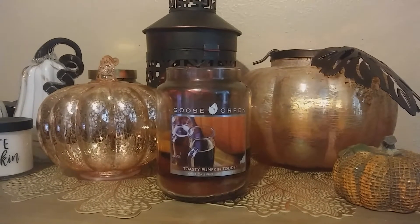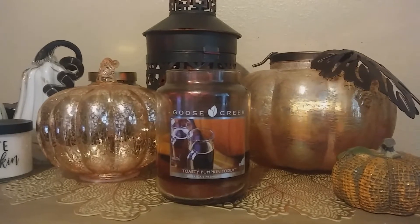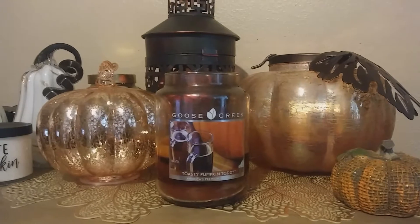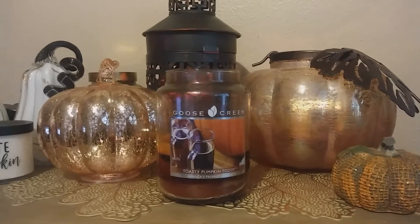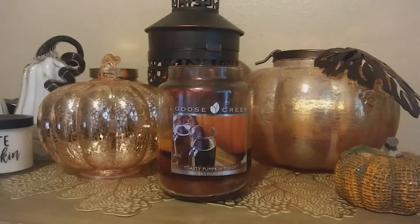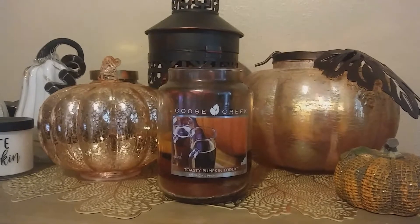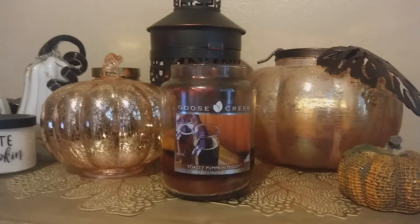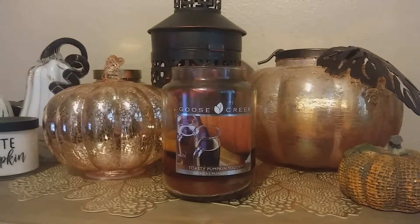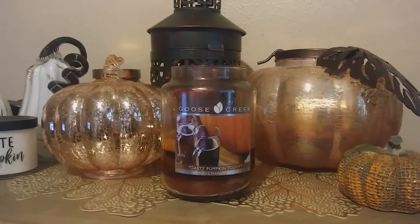It's not comparable to Toasty Hot Toddy — that's a different scent. They both have spice in them, but Toasty Hot Toddy I prefer more actually, just because it doesn't have the overpowering pumpkin scent. It's more mellow but has all those yummy sweet spices in it. So if I had to choose between the two, I would choose the Toasty Hot Toddy. But I know a lot of people love this one — there's been a lot of people on the Goose Creek Facebook page that have praised this candle and it's one of their favorites for the fall.